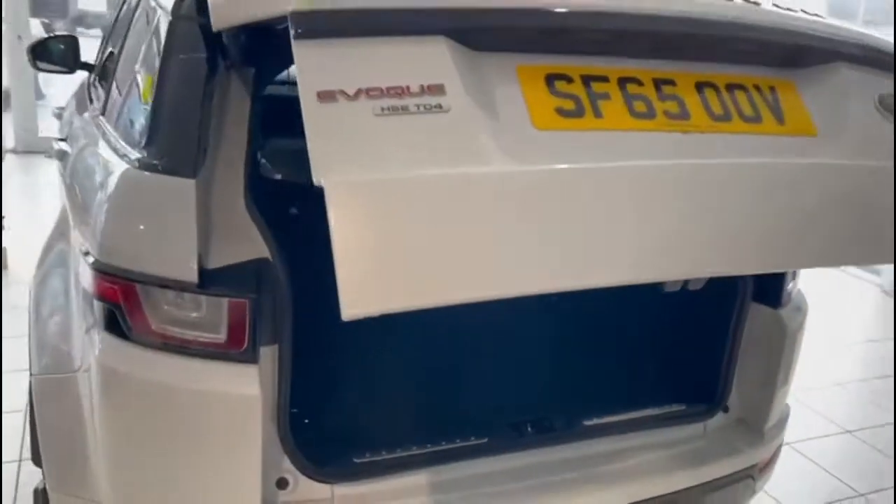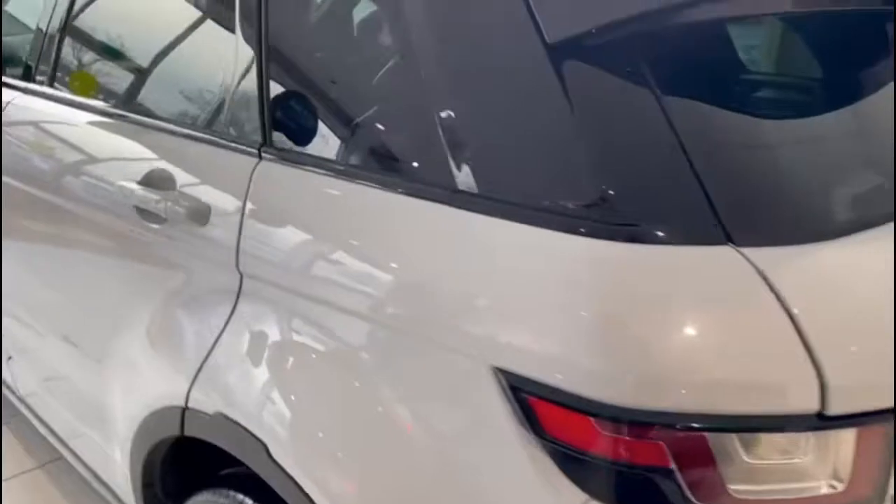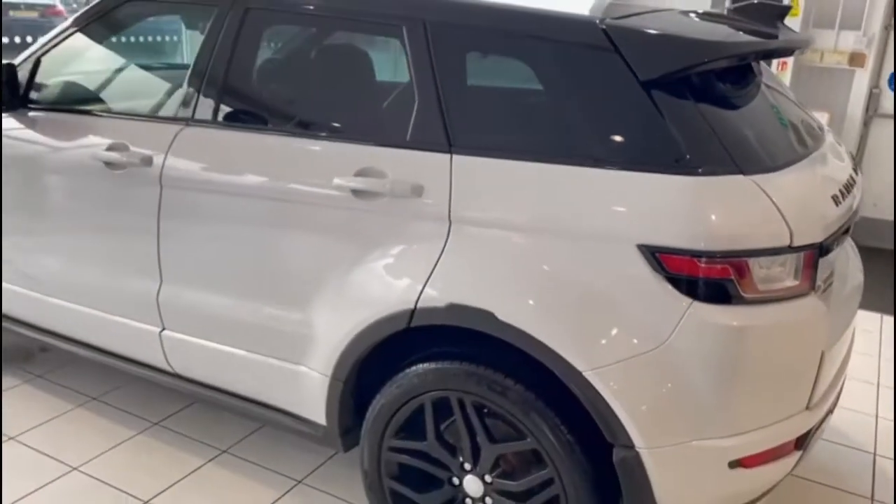Let's just get this opened up here. If you have a look in here, I can see the parcel shelf is present. It's all nice and tidy in here. And we've got an electronic boot closer. This is obviously the HSE model — it does look great.